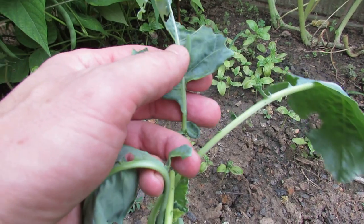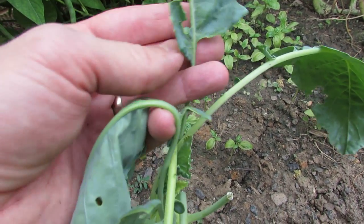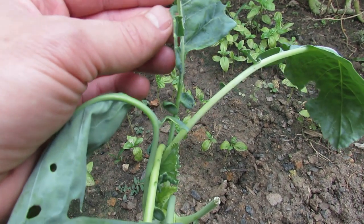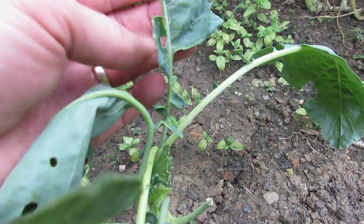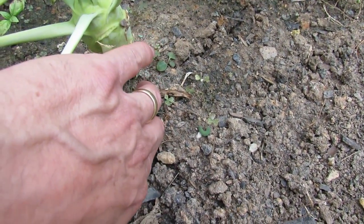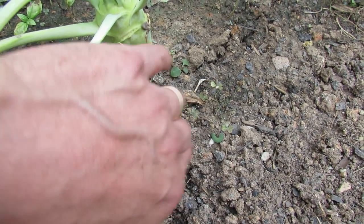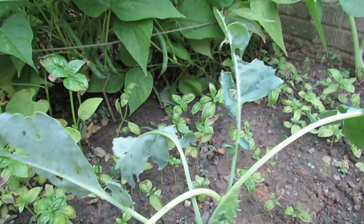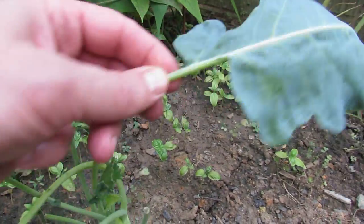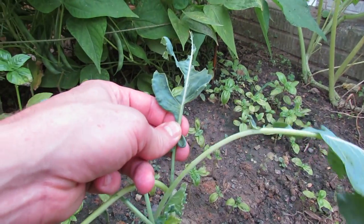This is the green cabbage looper, or something similar, and you see it right there. That's what's laid by that white moth that flies around, and this is probably more than one on there. They can damage these plants really, really quickly, and you can see everything that's been chewed down. So if you start getting damage that looks like this — chew marks — you have probably cabbage worms, cabbage loopers.